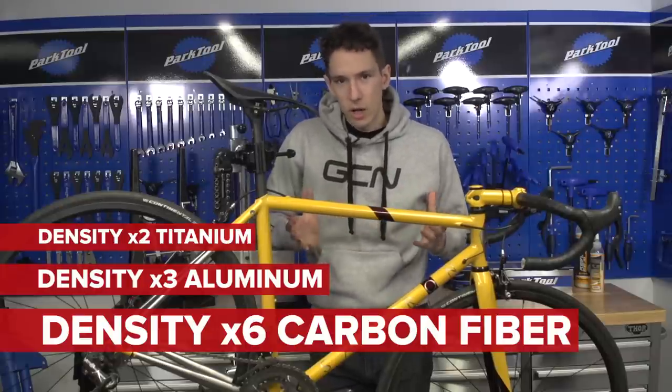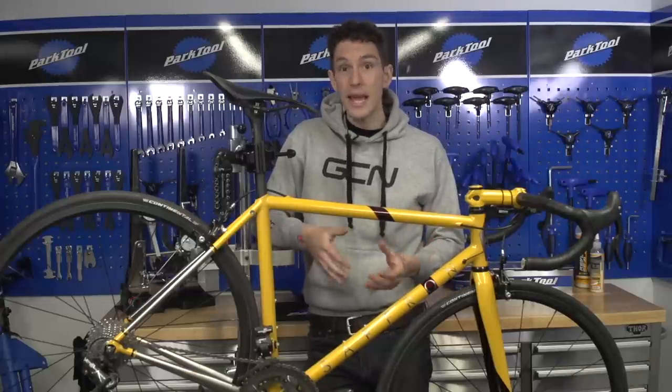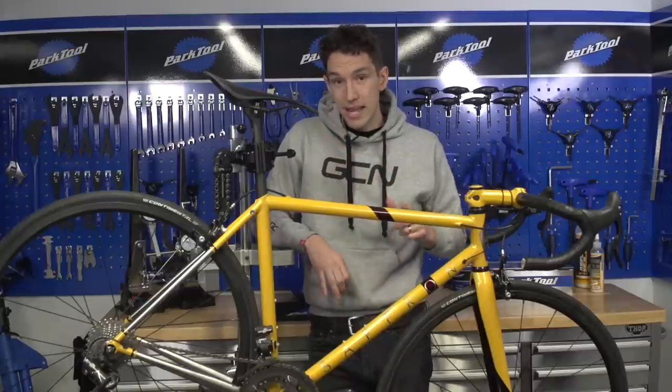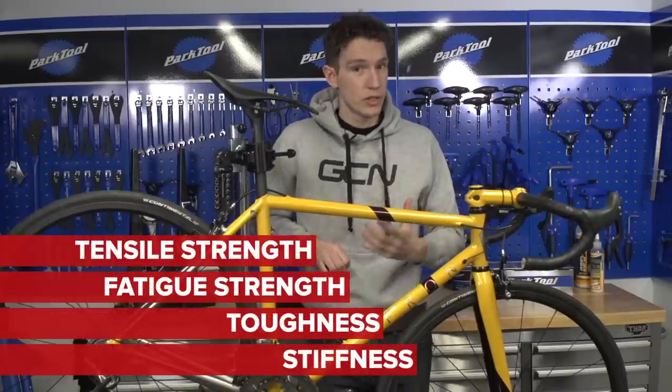Density doesn't tell the whole story, because otherwise our carbon fibre frame would be six times lighter than our steel frame — and it's not, it's about twice as light. So obviously there are other factors at play here. What we're thinking about then is tensile strength, fatigue strength, toughness. But right now we're going to talk about stiffness, or modulus.